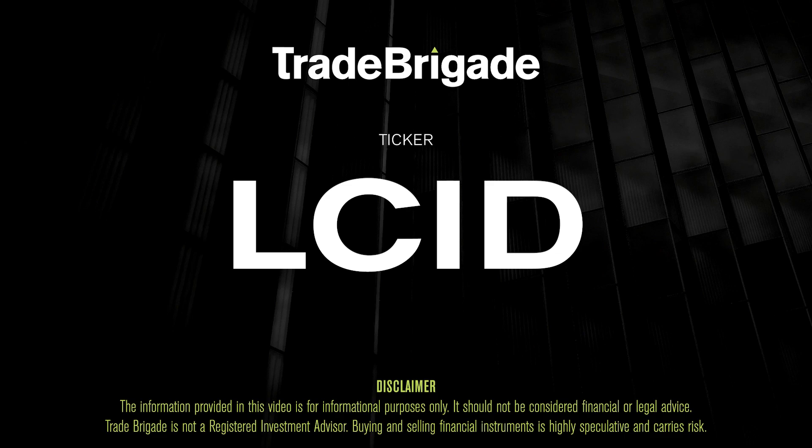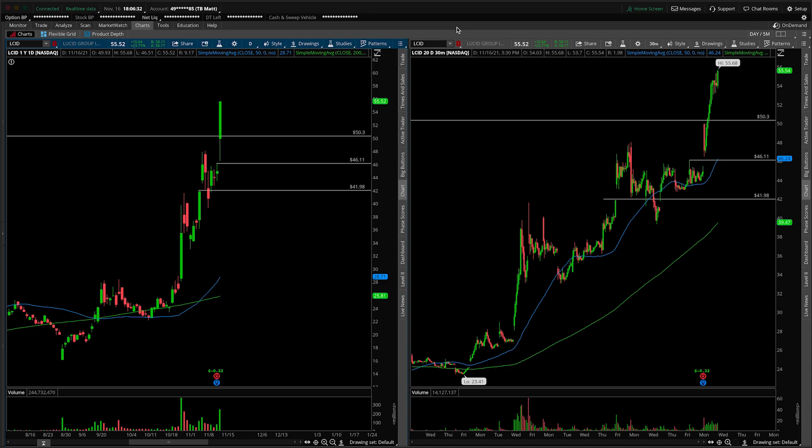What's up, traders? Matt from the Trade Brigade here doing a technical analysis on ticker symbol LCID for Lucid Group. On the left-hand side, we have the daily time frame, and on the right-hand side, the 30-minute intraday time frame.